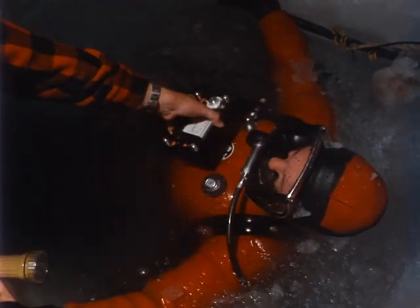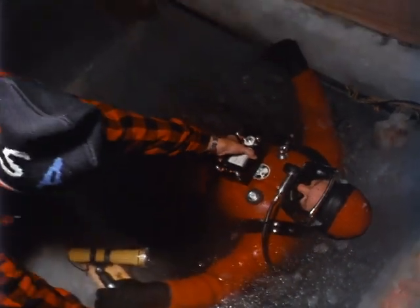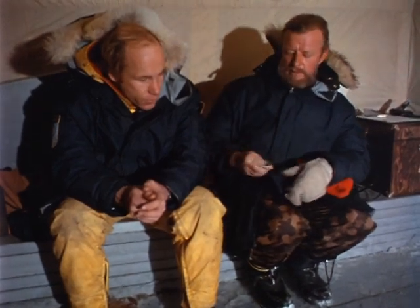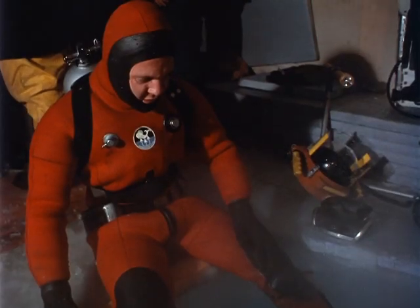A diver surfaces, and his heart rate and core temperature are checked. In these icy waters, an hour's hard work is enough to bring on exhaustion.